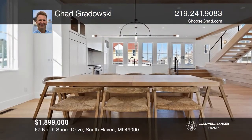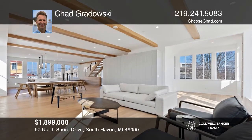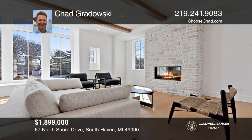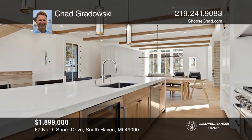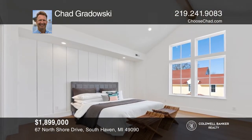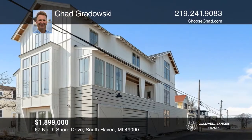This new construction, five-bedroom, three-and-one-half bath home combines modern farmhouse design and Lake Michigan living just steps from North Beach. Bespoke details include French white oak flooring, a floating staircase, custom woodwork throughout, and a stone-trimmed gas fireplace. Luxury appliances, exquisite cabinetry, and a quartz-wrapped island with hand-finished ash trim define the kitchen. Enjoy the rooftop deck with lake views. Make yourself at home by scheduling a tour with Chad Gradowski.